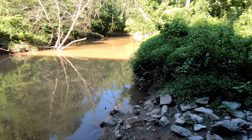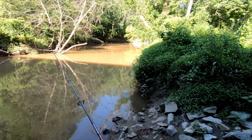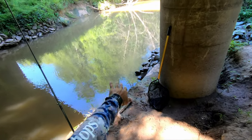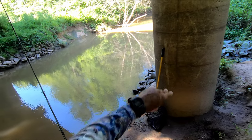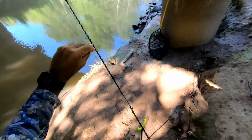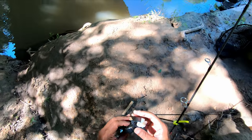Right along this bank has been the key. The line is actually slack right here — it's not taut straight out there. I want the fish to pick it up, chew on it, swim off with it, get it well into its mouth before it even feels any tension.